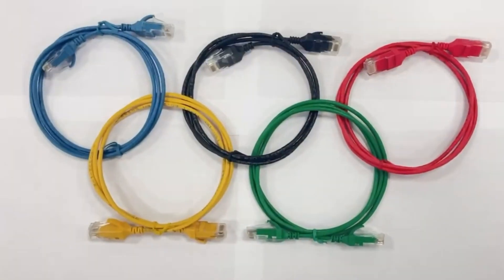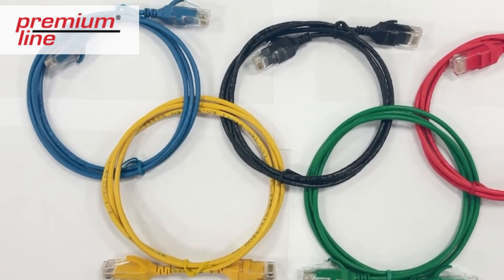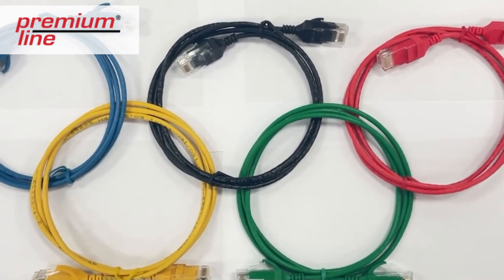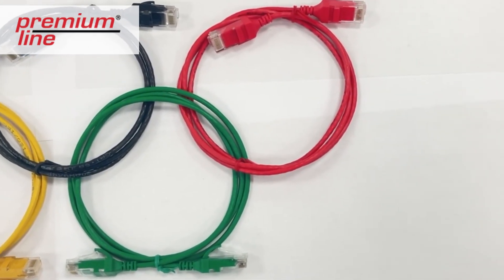Slim type Category 6A patch cords are in first place and the undisputed winner in the cable competition among premium line solutions. In this video, we would like to briefly remind you of the benefits. Welcome to this short overview.